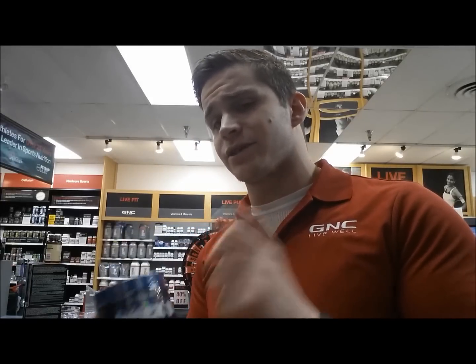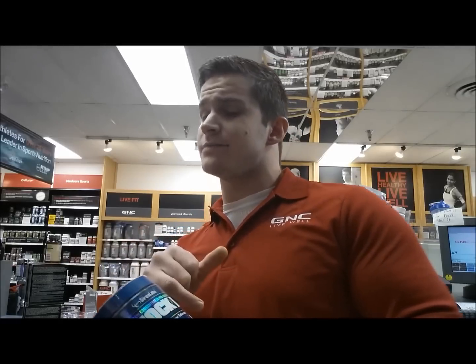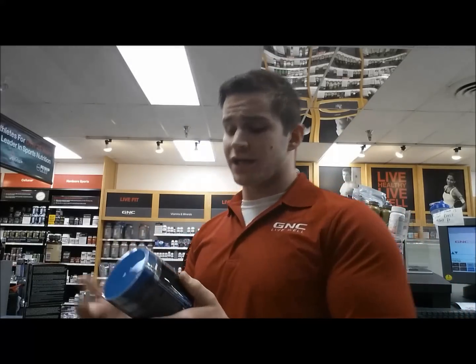You get 3.5 grams of creatine for two scoops, with 30 servings in here. You also get two grams of a pump complex and two grams of beta alanine, which gives you that tingling effect. So you're going to get 30 to 60 servings in here.